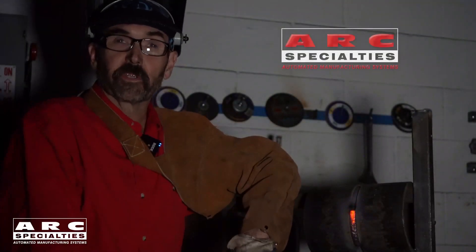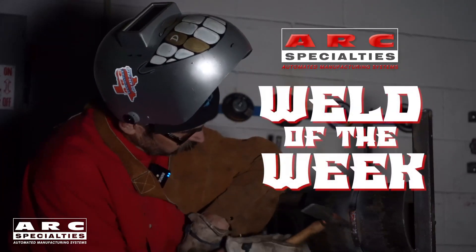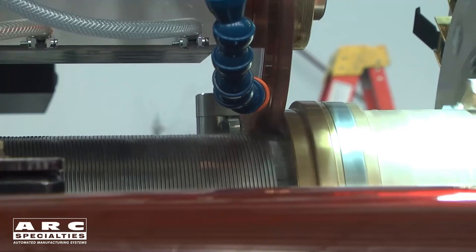Hello, I'm Dan Alford. Welcome to the Arc Specialties Weld of the Week. Today's episode is on Resistance Welding.